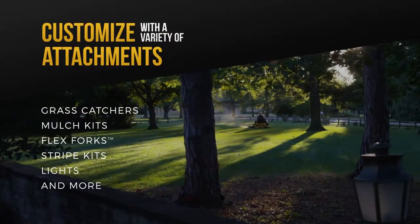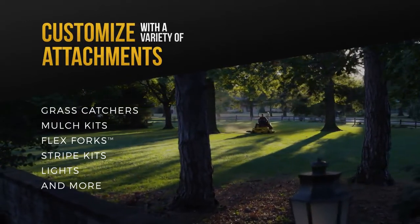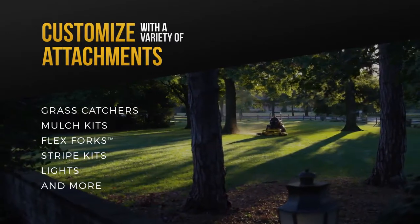Whichever commercial mower you choose, you can customize it to your liking with attachments like grass catchers, mulch kits, flex forks, stripe kits, lights, and more.